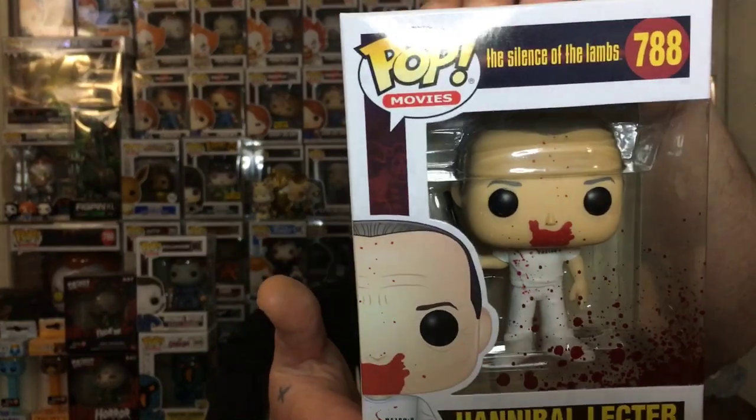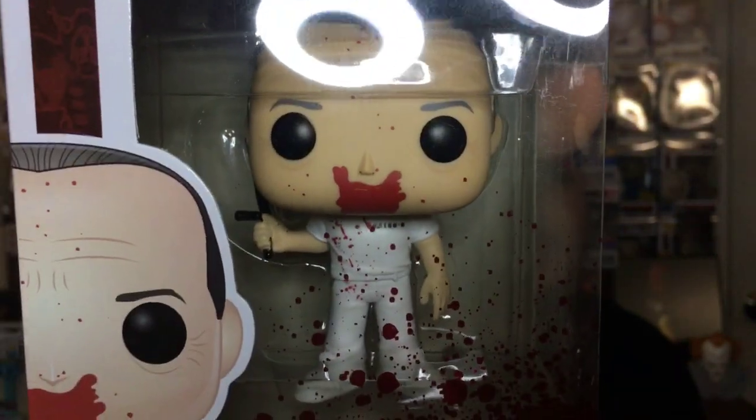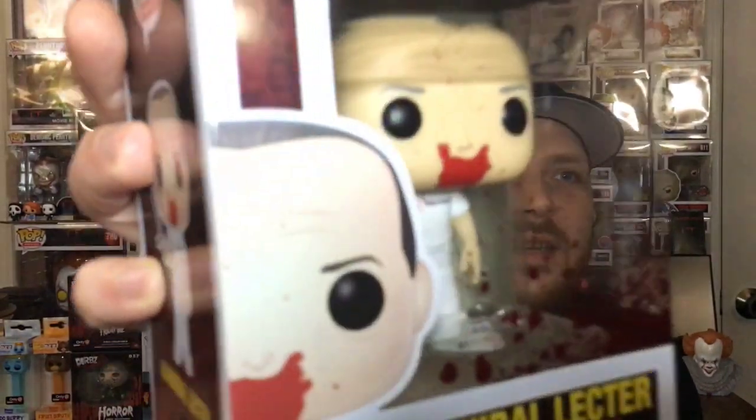Let's move on to the last item in the box before we get to the letter. Got the plastic bubble wrap off. Bam — Hannibal! From Silence of the Lambs. This is the bloody Hannibal Lecter — a very amazing pop. I have this pop, but this will be an out-of-box one. I've always wanted to take this pop out of box, and now I got a duplicate. He's got blood splatter all over him and the nightstick in his hand.